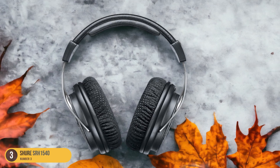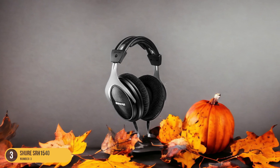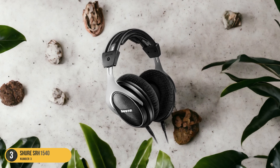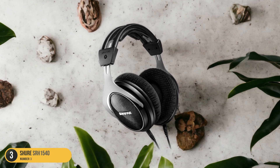Additionally, the extra earpads included ensure prolonged comfort during marathon recording sessions. The premium build quality of these headphones not only enhances durability, but also adds a touch of elegance to your podcasting setup.